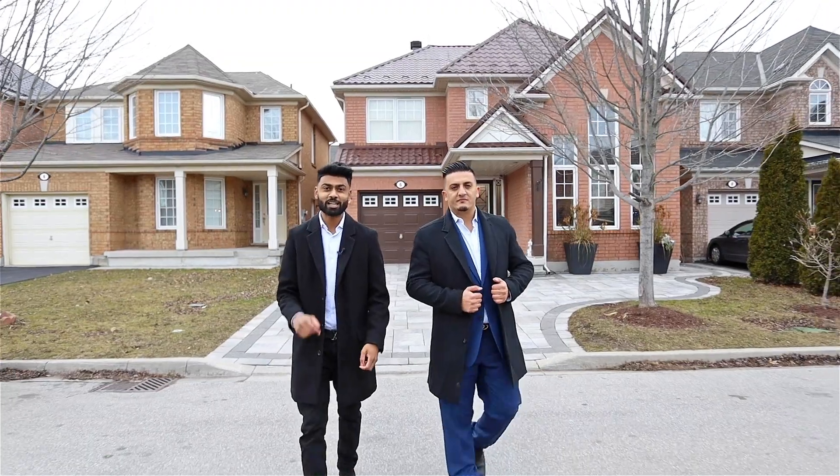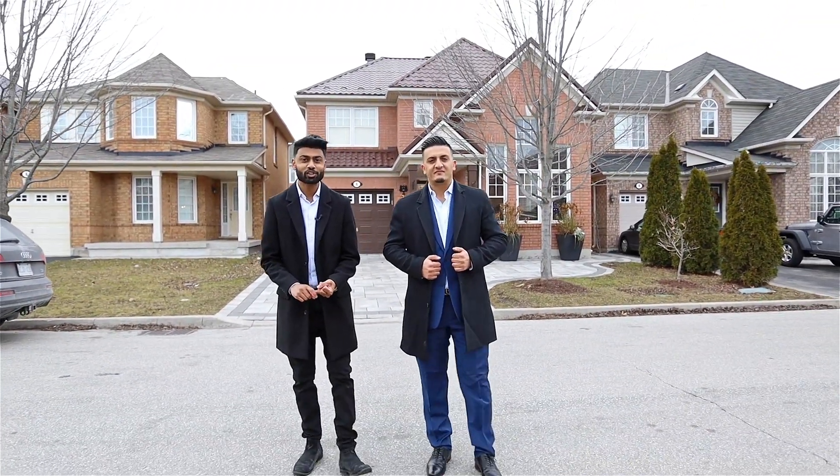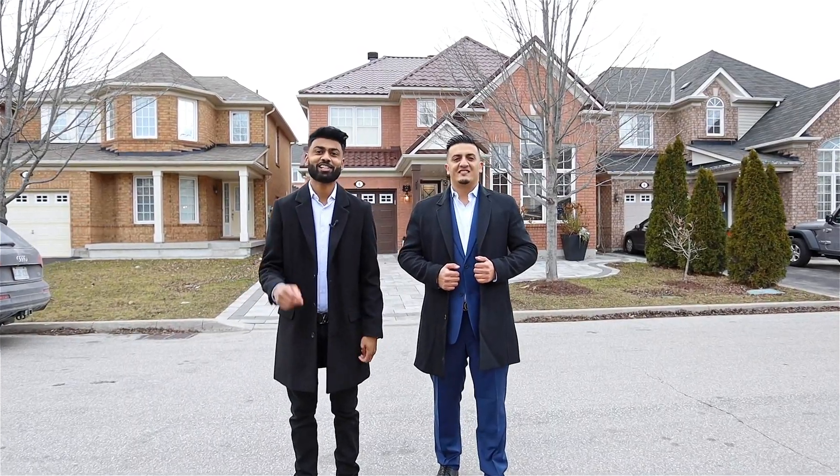This fully renovated home has many amenities nearby, including Highway 401, the TTC, schools and shopping, Toronto Zoo — literally everything. Enjoy the tour.